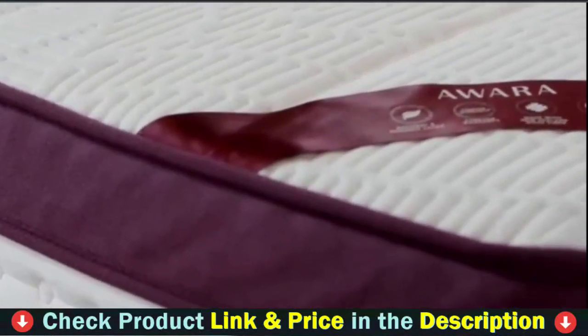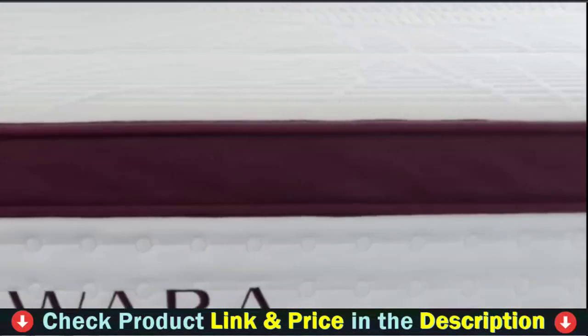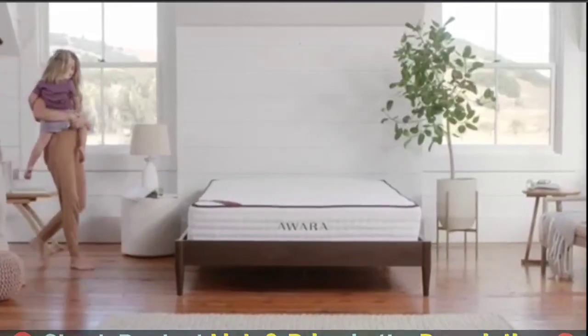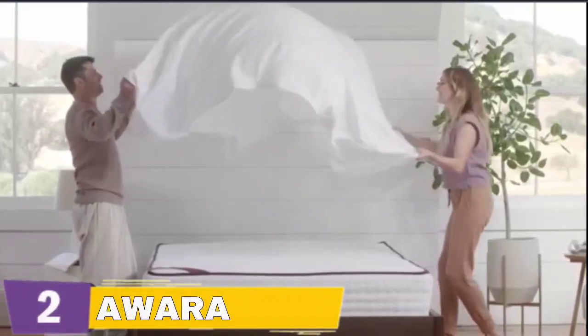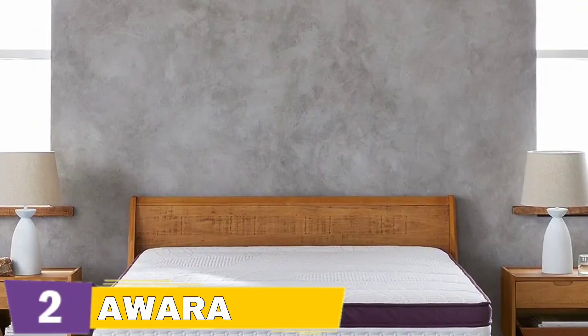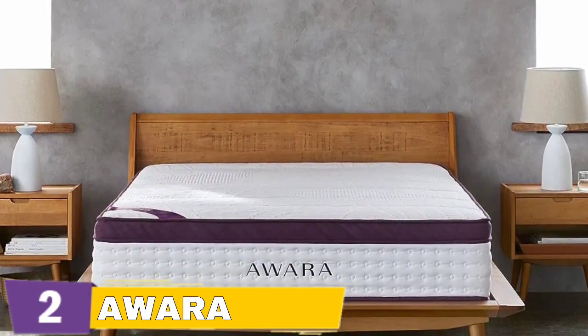Awara Premier's Euro Top features a breathable cotton blend quilted with sustainably sourced wool and 2 inches of natural latex. Wool helps wick heat for a cooler sleep. Awara is constructed with 4 inches of FSC-certified latex. Latex is adaptive, supportive, durable, and naturally hypoallergenic. Awara's natural latex layer helps relieve pressure and align your spine.